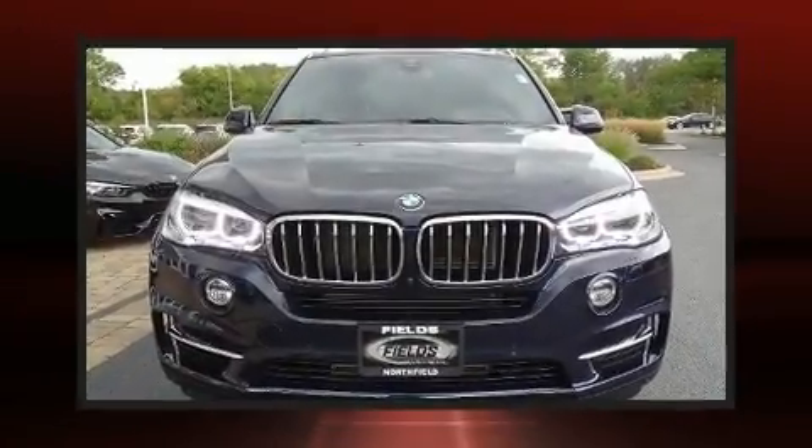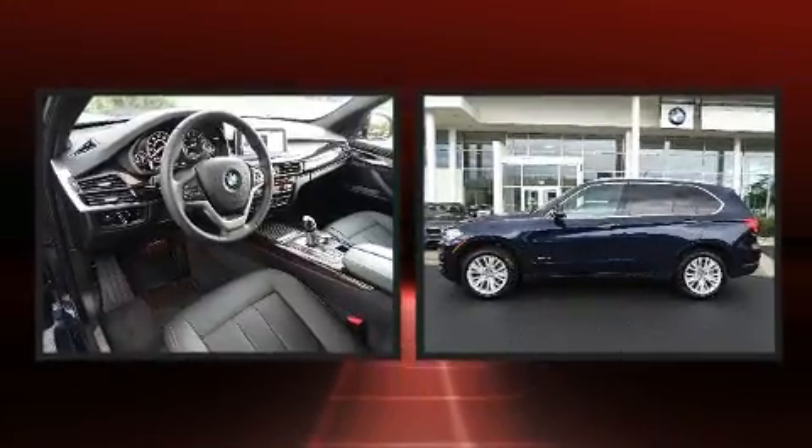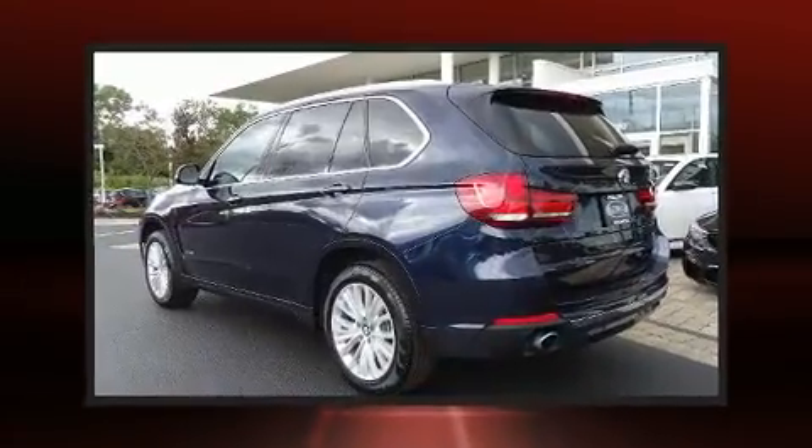Take command of the road in the 2017 BMW X5. With fewer than 5,000 miles on the odometer, this vehicle stands out from the crowd, boasting a diverse range of features and remarkable value.